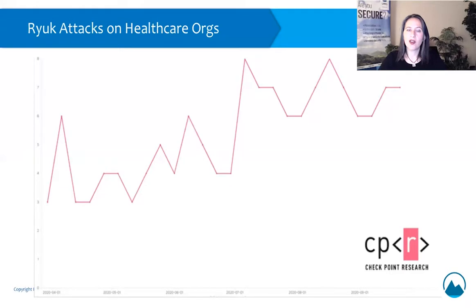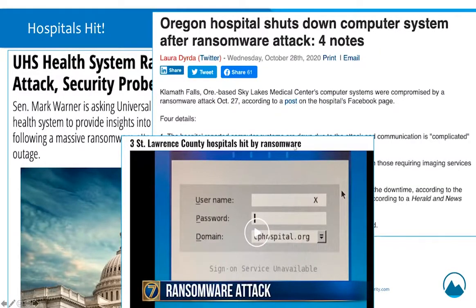We have seen a surge in attacks on healthcare organizations, in part because what they do is so time sensitive. It gives criminals extra leverage in negotiations, because with every minute of downtime, there may be delays in patient treatment and other public-facing impacts. Here you can see a chart from Checkpoint Research showing how the number of attacks on hospitals is going up throughout the quarter. Around the time of this alert, an Oregon hospital was shut down after a Ryuk ransomware attack, UHS — a giant healthcare system — was taken down by Ryuk, and three New York hospitals were hit by ransomware as well.